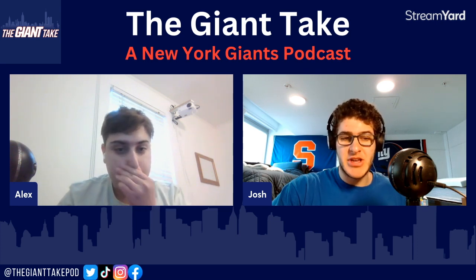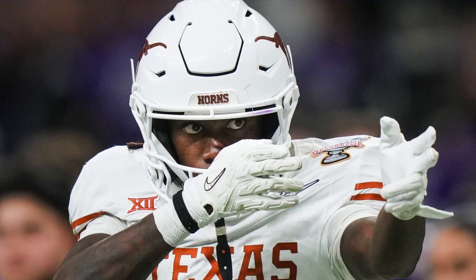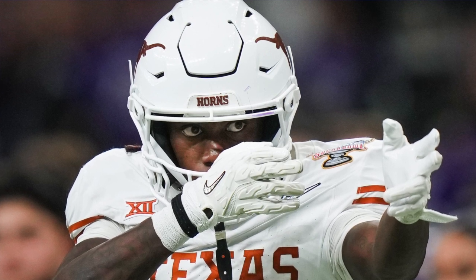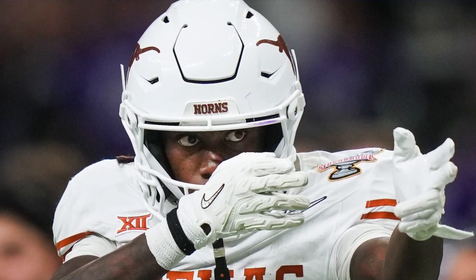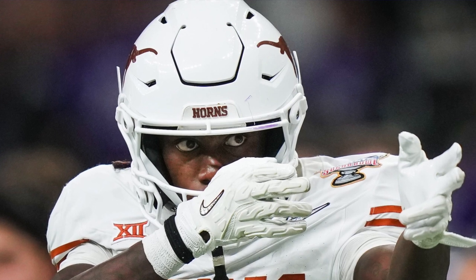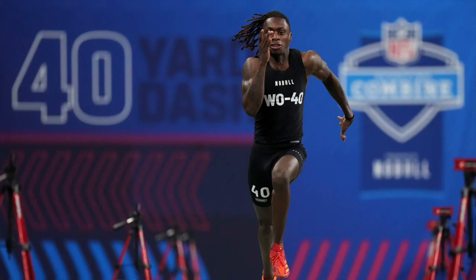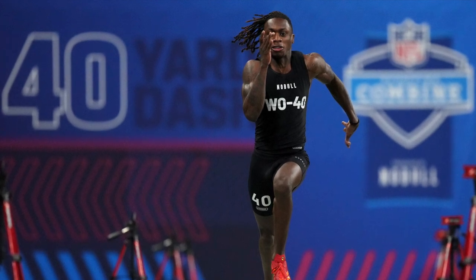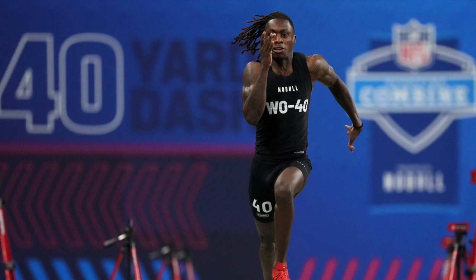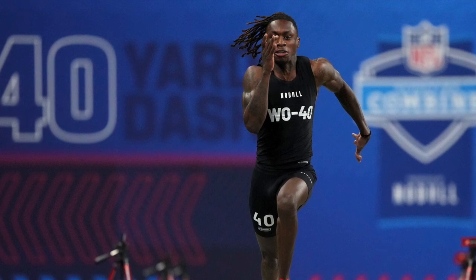Xavier Worthy — the wide receiver out of Texas who made the masses watch. 5'11", 165 pounds — a tiny and very thin wide receiver. But with that, he breaks the 40-yard dash combine record at 4.21 seconds — first among wide receivers, the fastest in NFL history — beating out John Ross, who previously held the record. That record was always pinned to John Ross's name. Obviously not a very successful NFL wide receiver, but whenever a team would sign him, they'd mention he broke the 40-yard dash record. This achievement for Worthy is hopefully going to help him climb up draft boards.